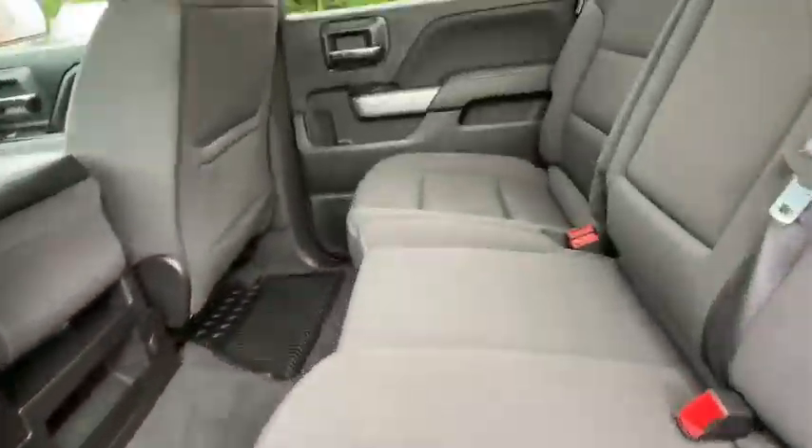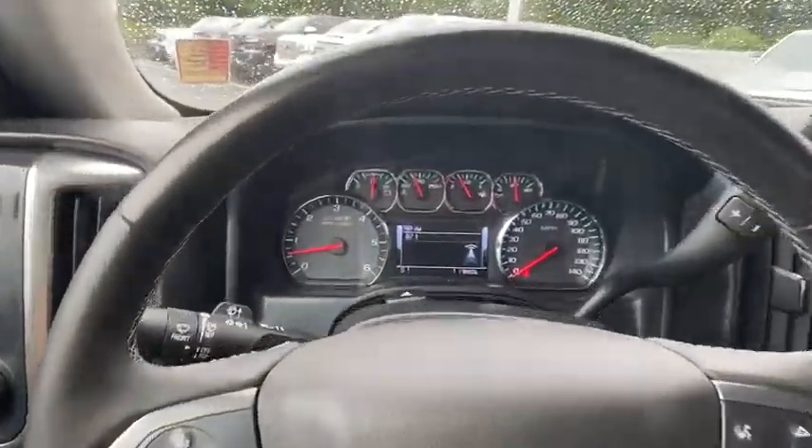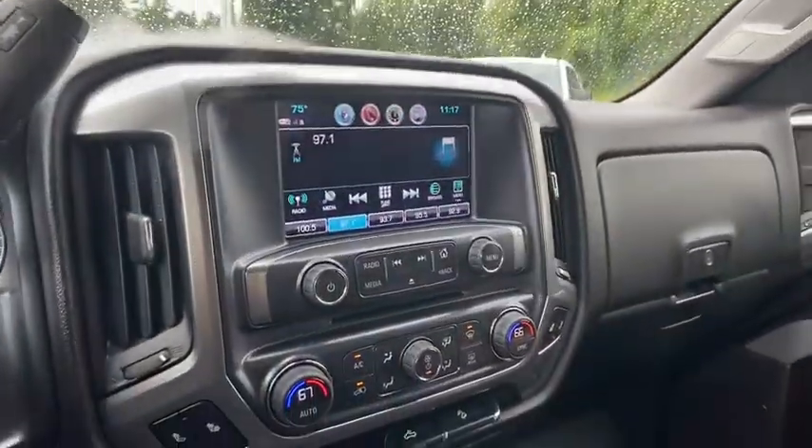Four-wheel disc brakes, center armrest, compass, power windows, electronic stability control, trip computer, and CD player.